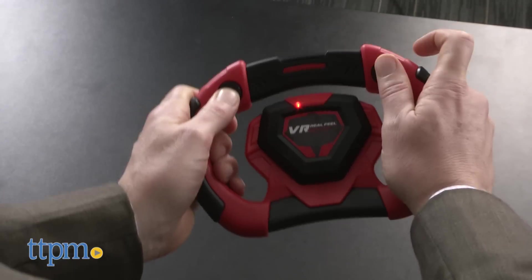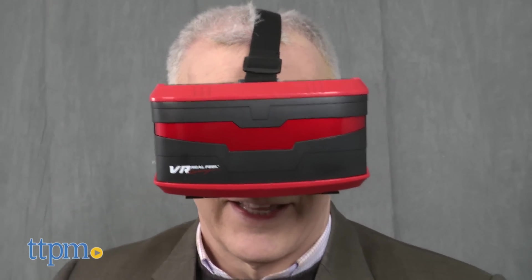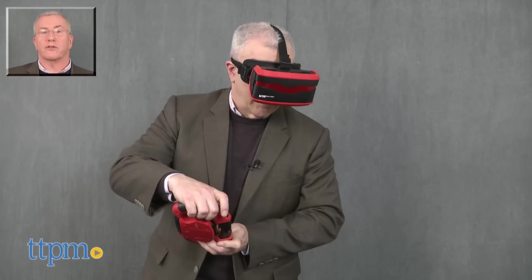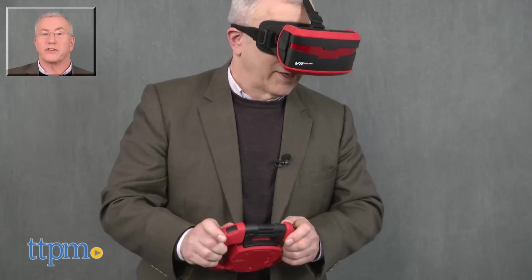All in all, for kids who are into virtual reality, this is a well-designed game that delivers a great experience. There's enough complexity in the game to keep kids engaged and improving and, as noted, you can't beat the price. For more on this toy including where to buy and current pricing, find us at TTPM and subscribe to our YouTube channels for more great toy reviews every day.